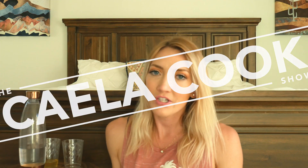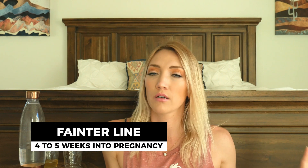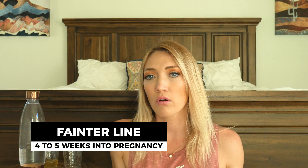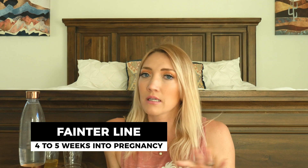Hi guys, welcome back to my channel. In this video I'm going to talk about a topic that I was super concerned about in my early pregnancy. Essentially, after I confirmed I was pregnant and tested about five to six weeks in, I got a fainter test line than the control line — a lot fainter than my strongest test lines had been when I tested consecutively after the first positive.